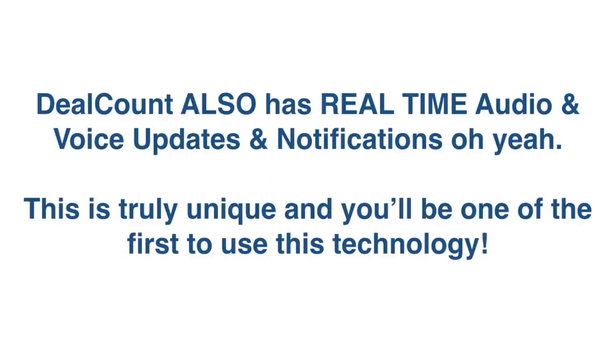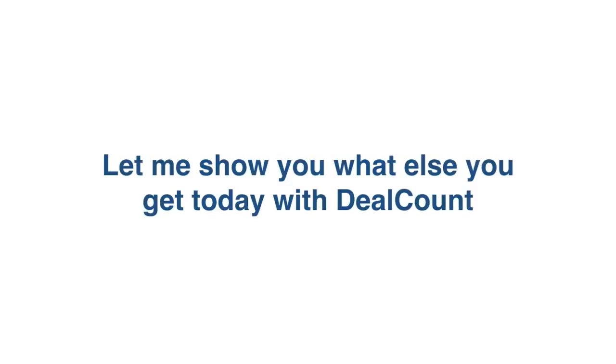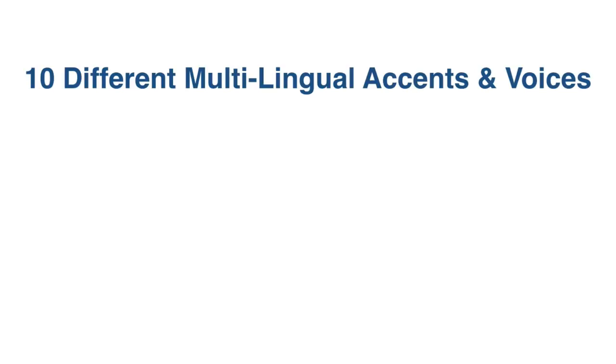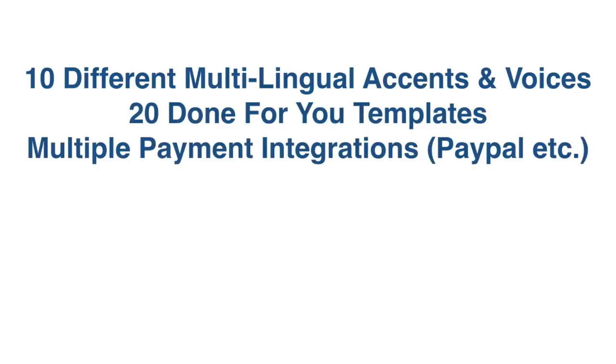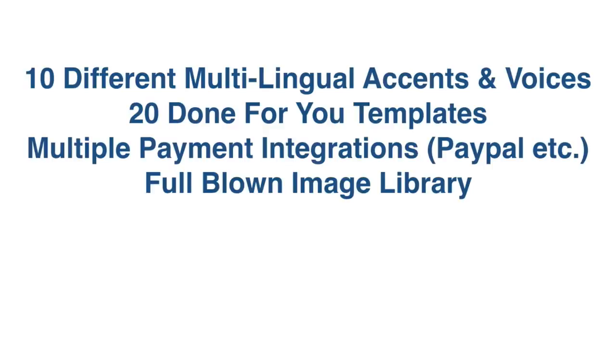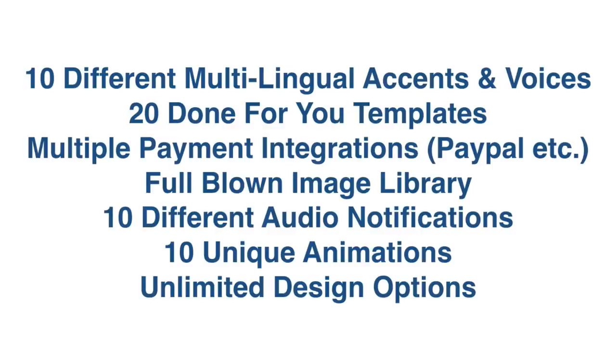DealCount also has real-time audio and voice updates and notifications. This is truly unique and you'll be one of the first to use this technology. Let me show you what else you can get with DealCount today: 10 different multilingual accents and voices, 20 100% done-for-you templates, multiple payment integrations including PayPal and JVZoo, a full-blown image library, 10 different audio notifications, plus 10 unique animations, and unlimited design options.